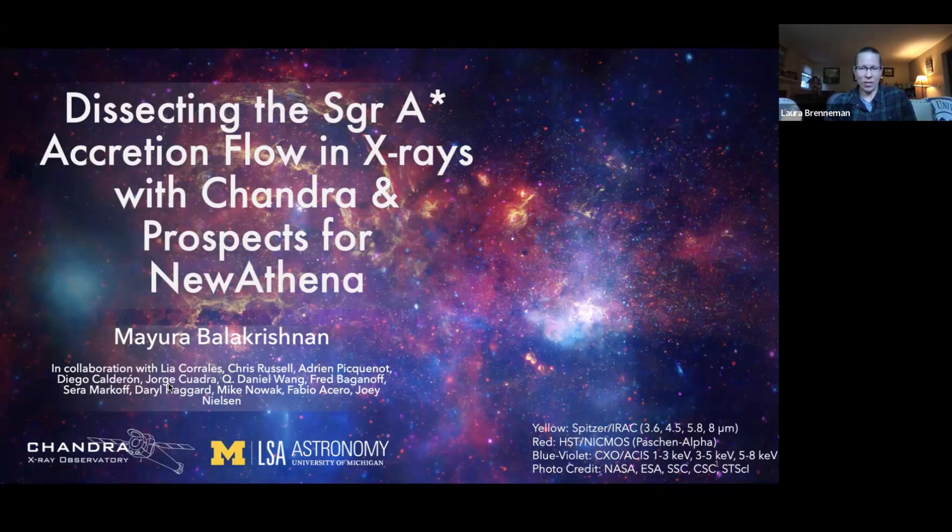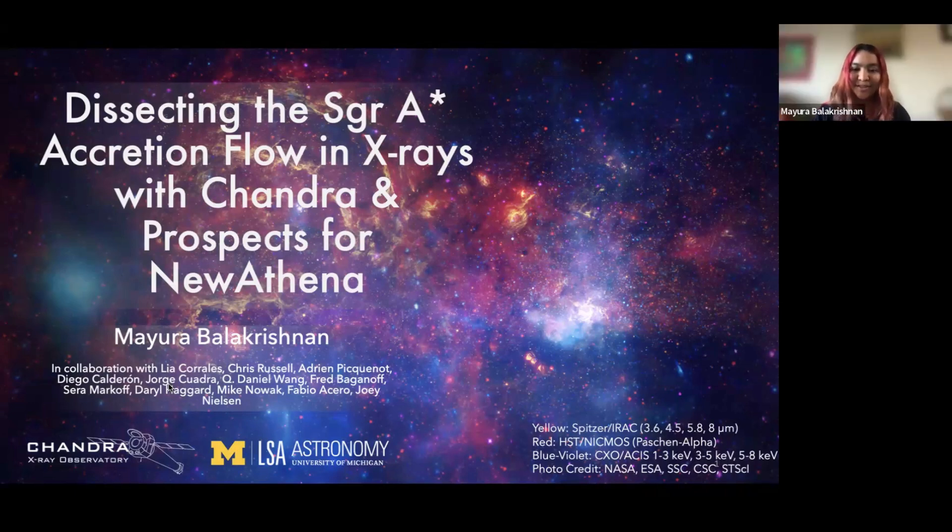She is passionate about outreach involving young and future scientists and has been teaching high school students in the U.S. and Malaysia. When she's not working, Mayera enjoys reading, doing puzzles, baking, or making colorful pasta. Please take it away. Thank you so much for having me. I'm excited to share the work we've been doing with Sagittarius A*'s accretion flow in X-rays, and hopefully you'll take away some science questions about what we can probe further with New Athena in the galactic center.